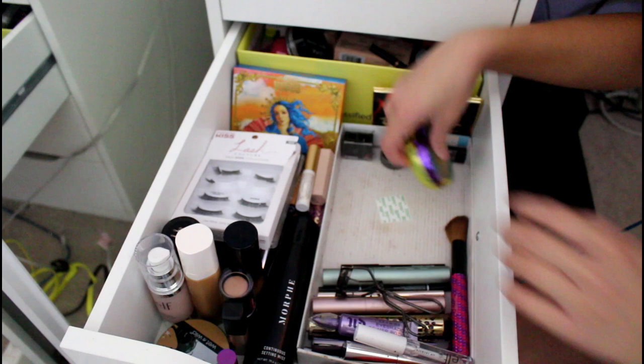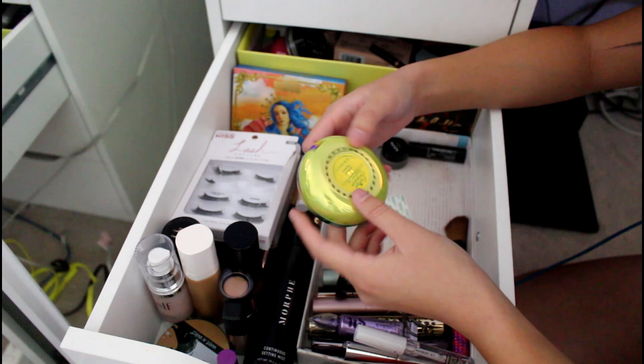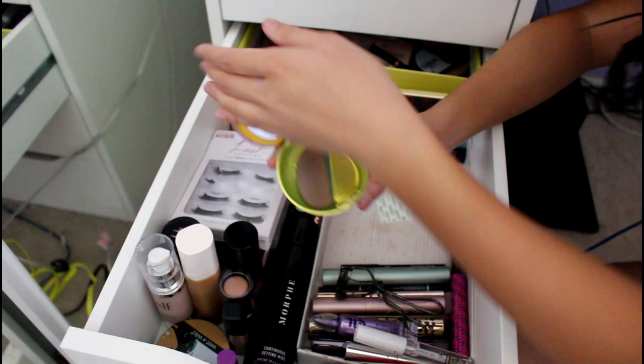This is my Butter Bronzer from Physicians Formula. Arianne bought it for me because it was on my champs wish list sophomore year. It's good — it's a cream. I haven't been using it lately so I might move it. It comes with a brush or sponge and it smells good.